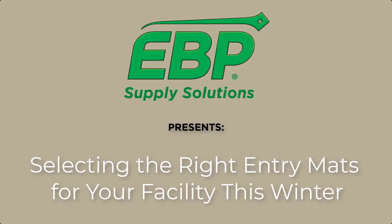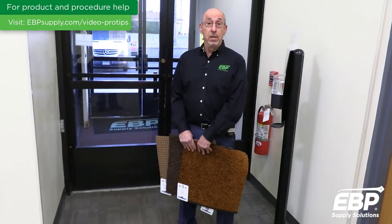Today's segment we're going to talk about the importance of entryway matting and selecting the appropriate mats for your facility. Interesting statistic: 90% of the dirt or soil that's in a building is tracked in from outside. A good matting program will trap 90% of that.